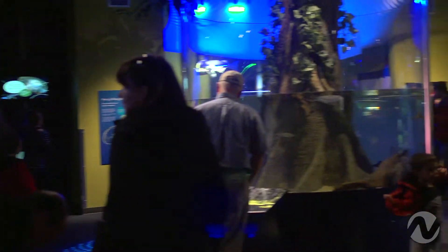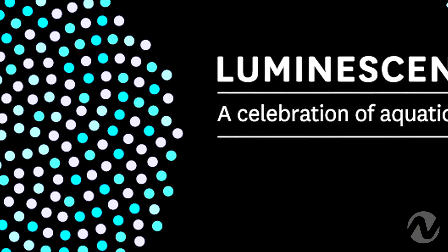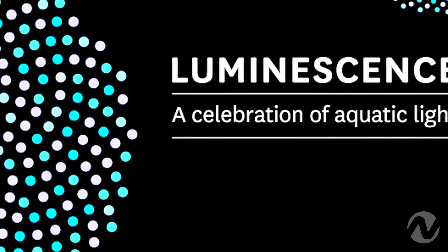So I've heard a lot about the Illuminescence — can you tell me what exactly this is? Absolutely. Illuminescence is our featured promotion for the winter and it's a really great opportunity to celebrate aquatic light.